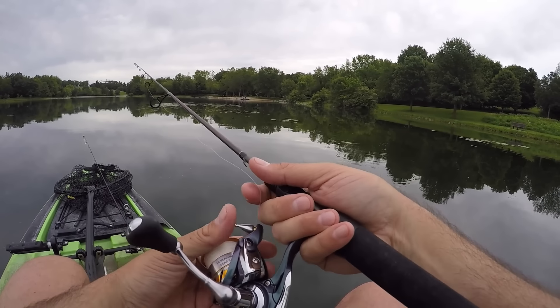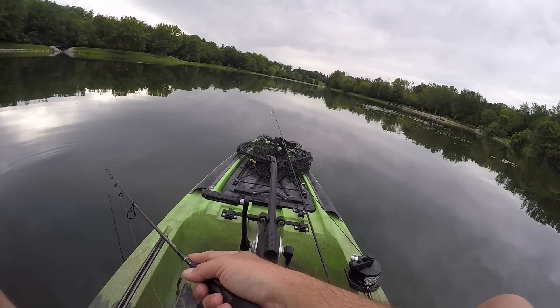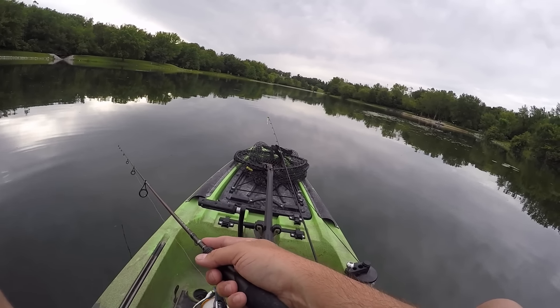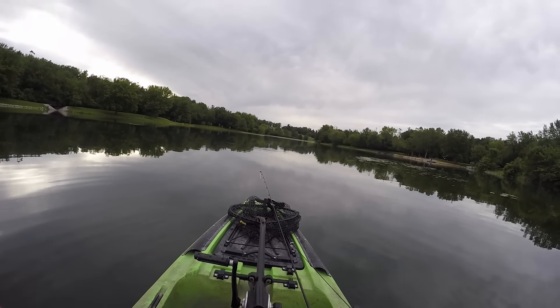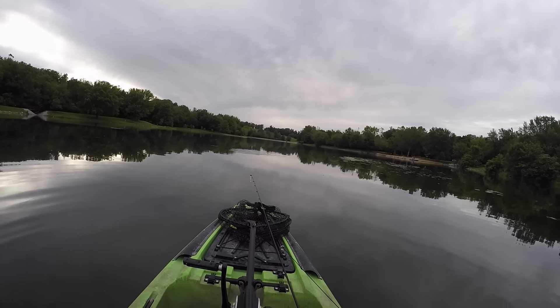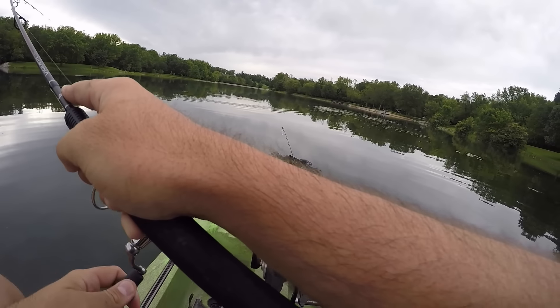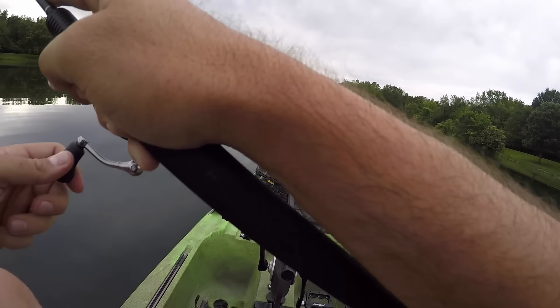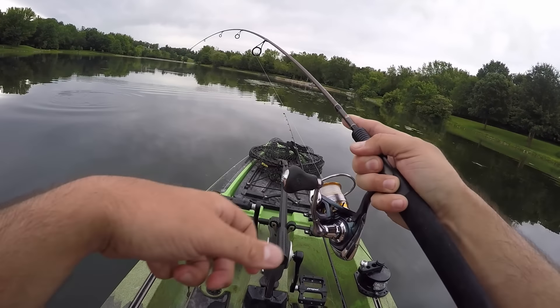Oh, how a lake can change in no time at all. There's one! Well, that didn't take long at all to get a popper fish to come up and eat it. This is fun. Four pound braid to a little four pound leader. It's not a giant fish, but gosh, they feel fun on that ultralight.